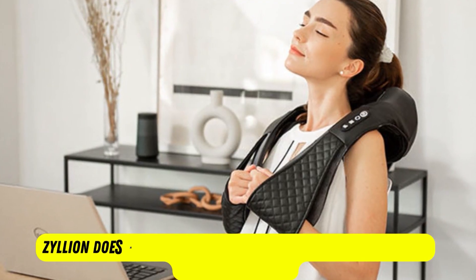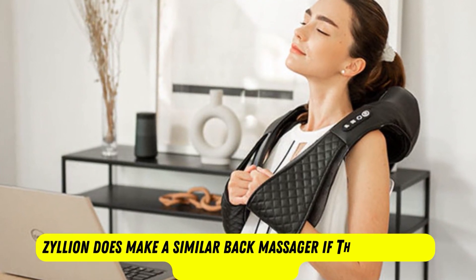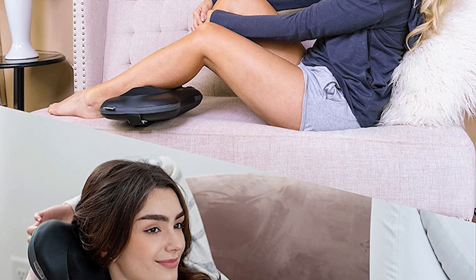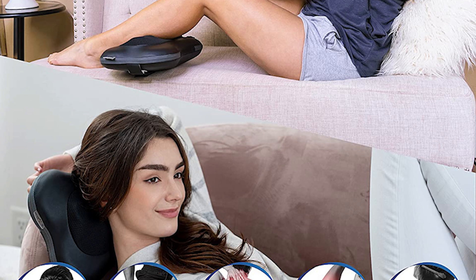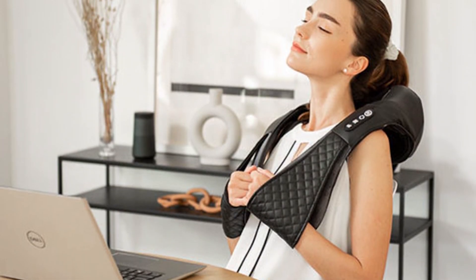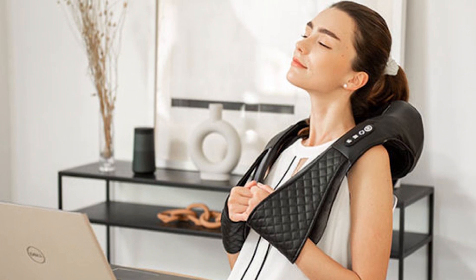It should be noted that this isn't a cordless model, but Zillion does make a similar back massager if this feature is important to you. This massager easily fits into the seat of a variety of office chairs. If you want a back massager for your road trip, then this massager is a perfect choice.